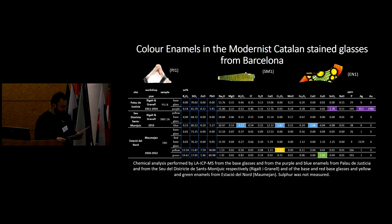We will now present the results for some historical enamels from several buildings in Barcelona. As an example, we have analyzed enamels produced by the same workshop — Rigal and Granel.